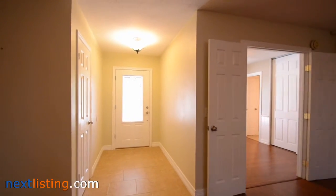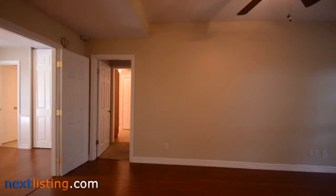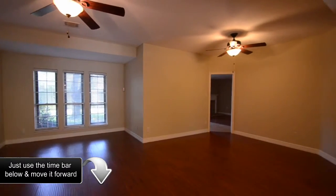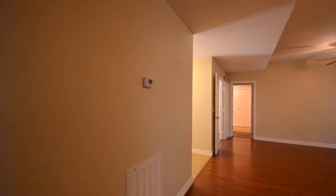Welcome to the open house tour of this home. You will be able to experience walking through this home as if you were there. This home has four bedrooms and two baths, located in Memorial Parkway Section 10 subdivision — a beautiful four-bedroom home in Katy, zoned to great Katy ISD schools.